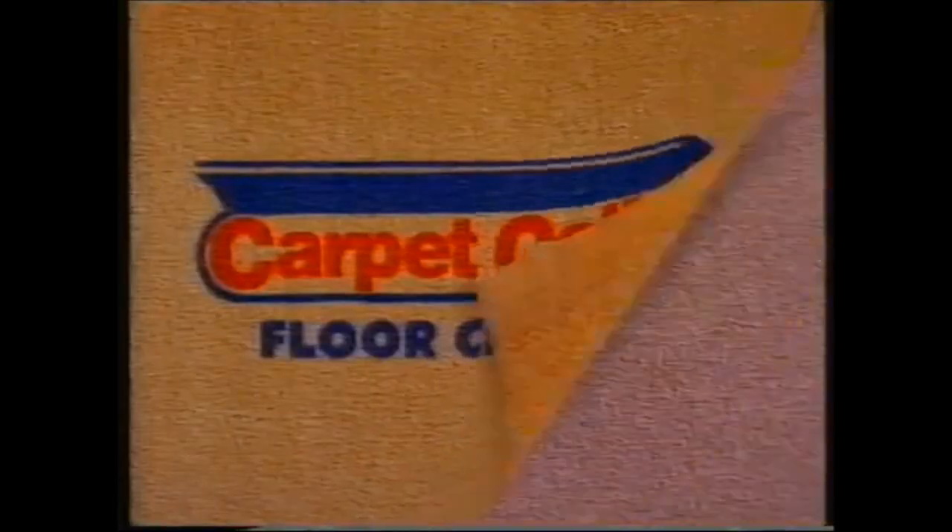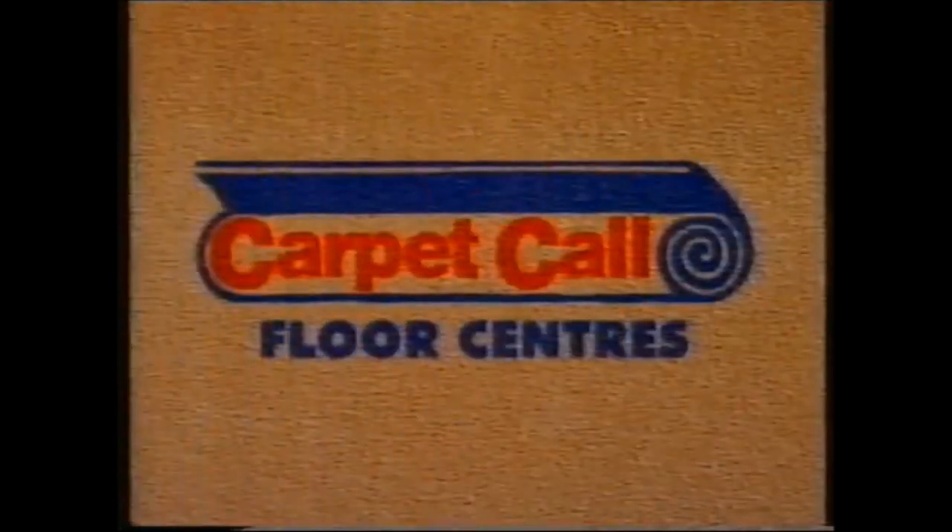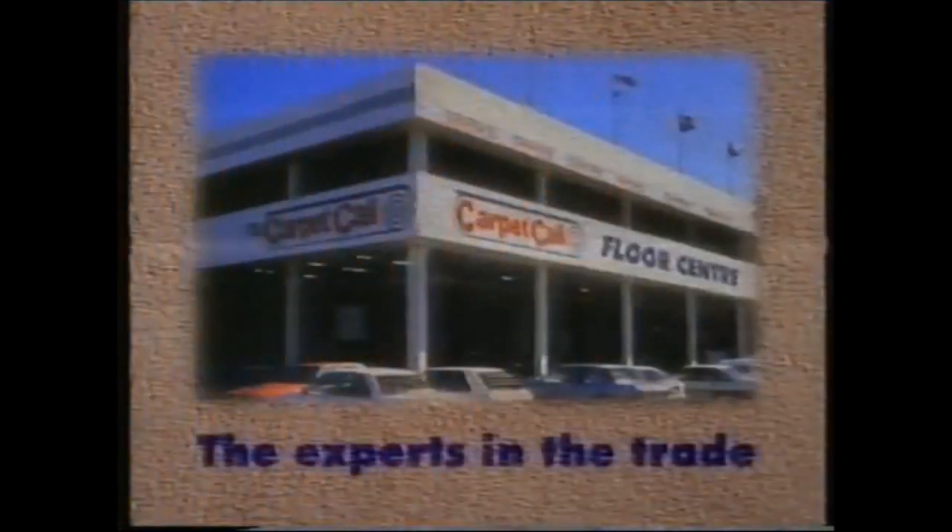Who can you call on for the largest range of plush pile carpet in 12 fantastic colours? And who can you call on to carpet three rooms fully laid for just $799? You can call on Carpet Call Floor Centres — the experts in the trade.